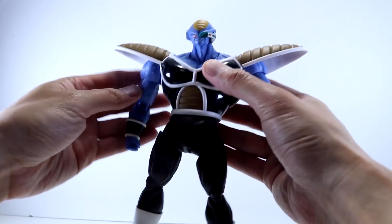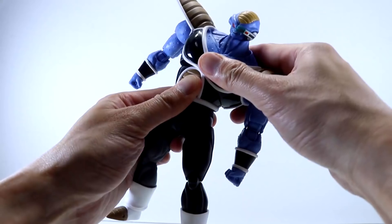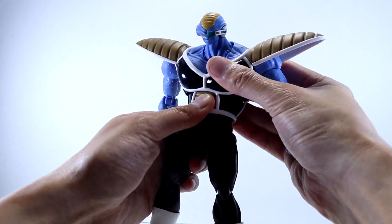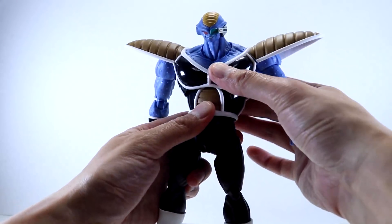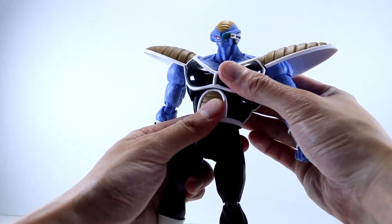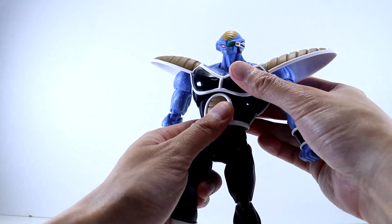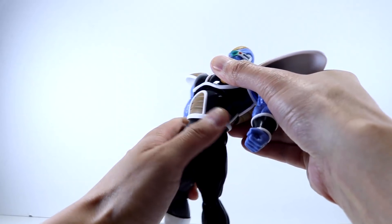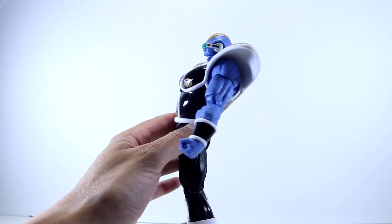Burter has a really good mid-torso joint which allows him to tilt left and right very well. There's also excellent ab crunch — do be careful with the ab area as paint rub could be an issue, though I haven't had any yet. He does crunch back just a little bit, not too much, and you also get waist rotation.